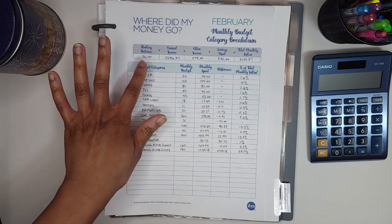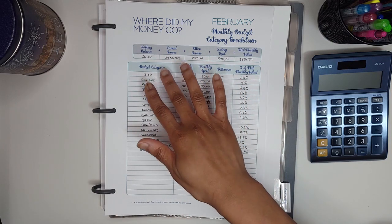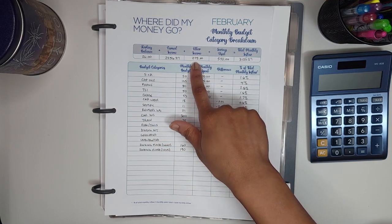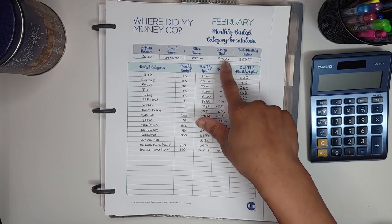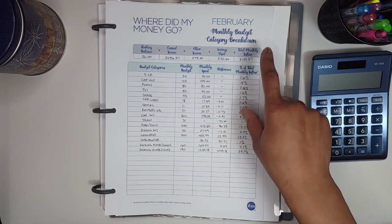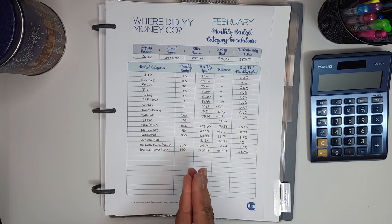My starting balance was $26. Then I earned $2,256.27. I had other income of $273, and I used $570 of savings, which brought my total monthly inflow to $3,125.27.